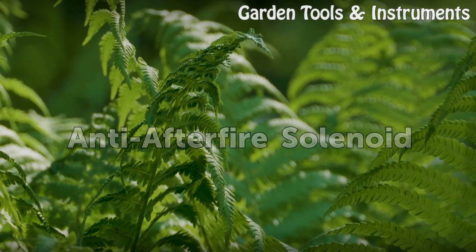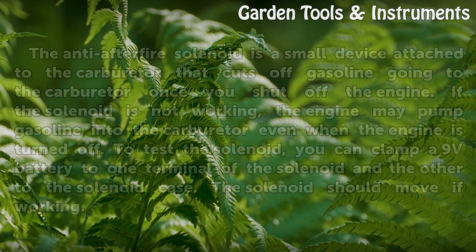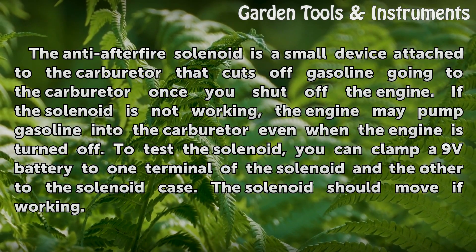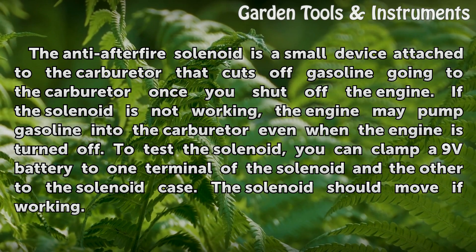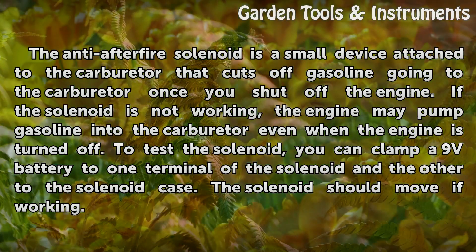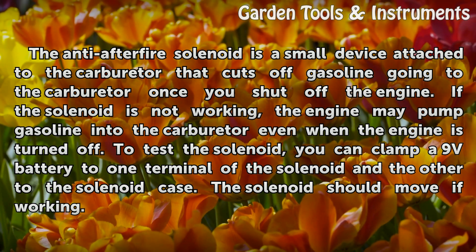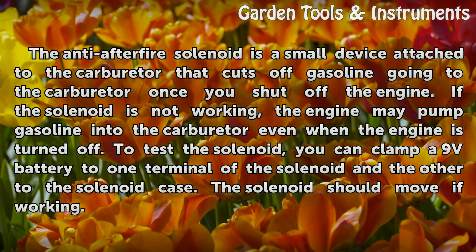Anti-afterfire solenoid. The anti-afterfire solenoid is a small device attached to the carburetor that cuts off gasoline going to the carburetor once you shut off the engine. If the solenoid is not working, the engine may pump gasoline into the carburetor even when the engine is turned off.